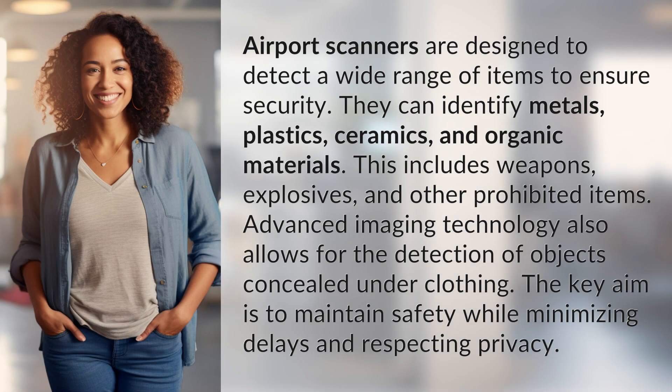Airport scanners are designed to detect a wide range of items to ensure security. They can identify metals, plastics, ceramics, and organic materials. This includes weapons, explosives, and other prohibited items.